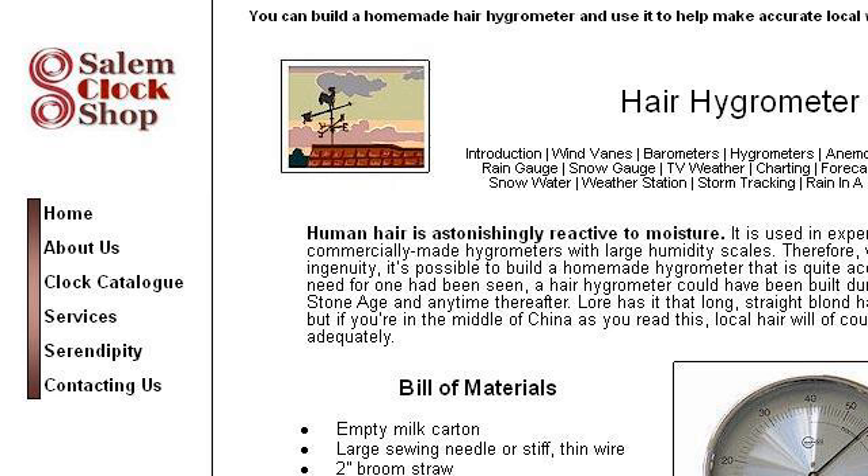For more information, visit www.sensatonalgirl.com. Last but not least, try our 3rd ranked site www.salemclock.com — the web page 'Homemade Hair Hygrometer,' Salem Clock Shop, Salem.